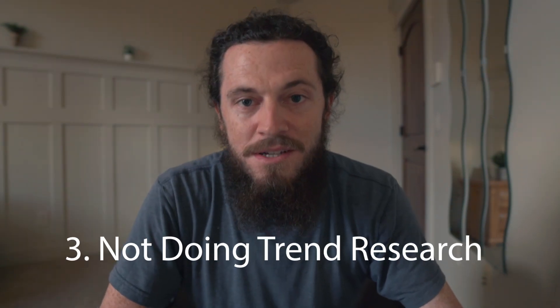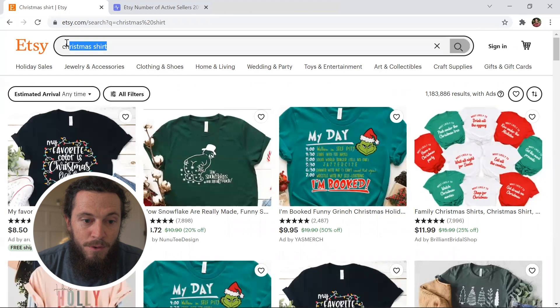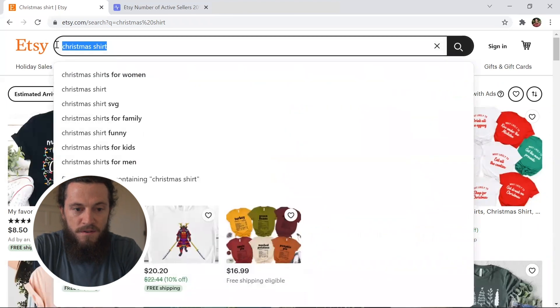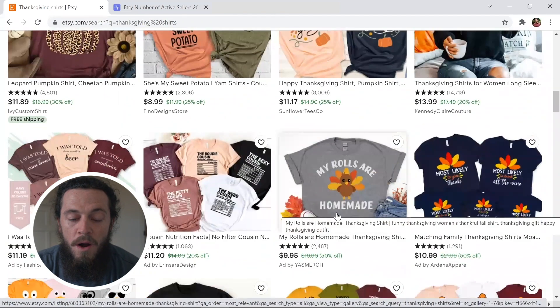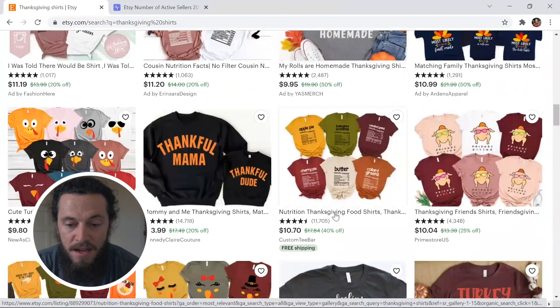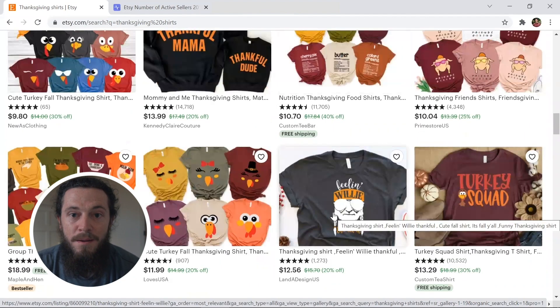Number three is not doing trend research and not trend combining. You have to do your trend research in order to have success on Etsy. I would go and search a keyword for whatever niche I'm designing in — so for this example I will do Thanksgiving shirts — and I would scroll through these first few pages paying close attention to what reoccurring color palettes I see, font styles, and graphics, and you'll slowly start to pick up on trends that you can incorporate within your own designs.